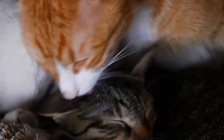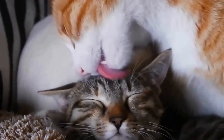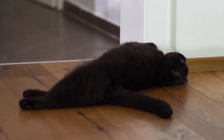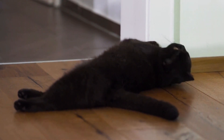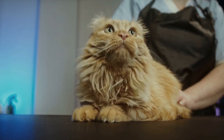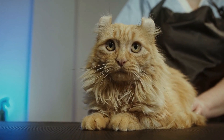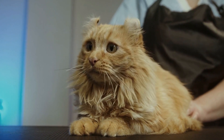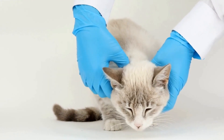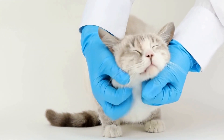In conclusion, Himalayan cats are undeniably beautiful companions with their fluffy coats and captivating eyes. Their affectionate nature and calm demeanor make them the ideal pet for those seeking a tranquil and loving presence in their lives. Despite their grooming needs, the joy and companionship they bring far outweigh any additional care requirements. If you're longing for a feline companion that combines elegance and charm, look no further than the Himalayan cat — a truly fluffy beauty with gorgeous eyes.